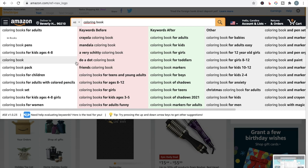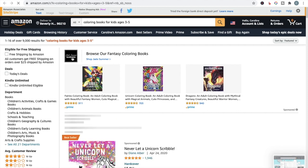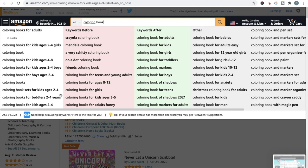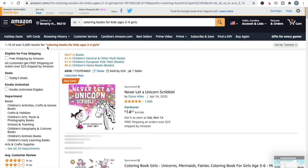Instead of searching for 'coloring book,' you can see more targeted results — like 'coloring books for kids aged four to eight,' 'coloring books for kids aged four to eight girls,' or 'coloring books for teens and young adults.' Be careful with TV show and movie names — you don't want copyright trouble. If we click on 'coloring books for kids aged three to five,' instead of over 70,000 results we've got over 9,000 — still a lot, but you're getting the idea. Searching 'coloring book for kids aged two to four girls' brings it down to 5,000 results.